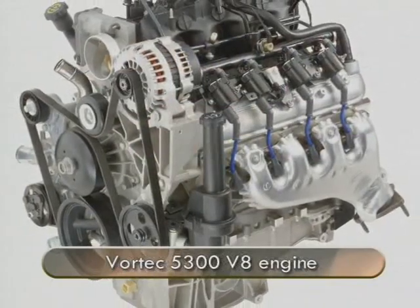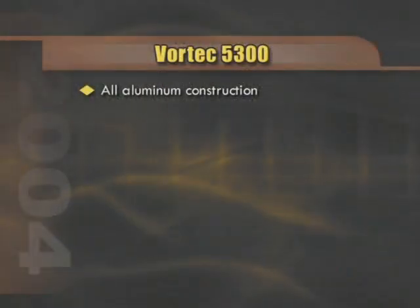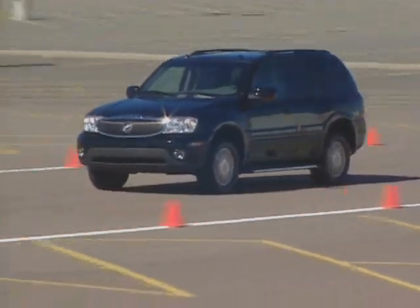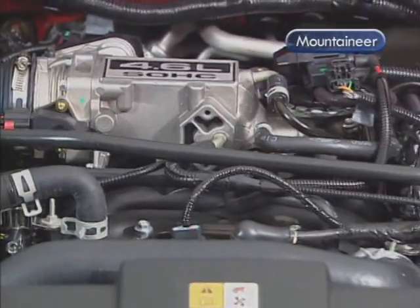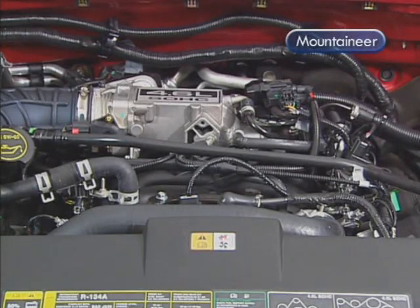The Vortec 5300 is one of General Motors' most advanced truck engine designs. It features all-aluminum construction, 6-bolt main bearing caps, cross-bolting of those caps, along with electronic throttle control. These features, along with many others, provide exceptional performance as well as incredible durability. The 4.6-liter engine used in the Mountaineer also uses an all-aluminum structure. It's actually more of an automotive engine than a truck engine, as it was introduced and is still used in the Grand Marquis.